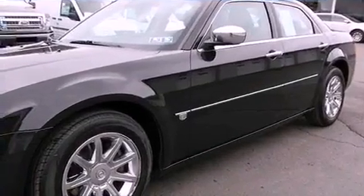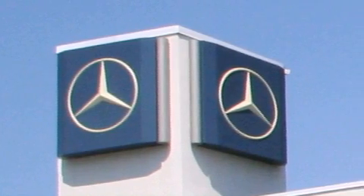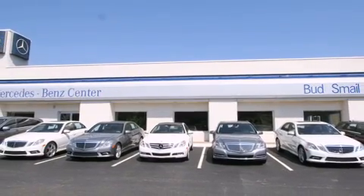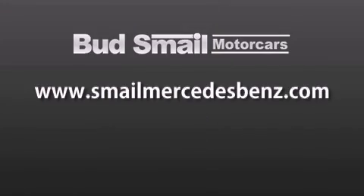Contact us today and schedule your opportunity to see this automobile in person. Bud Smale Motor Cars is conveniently located at 5053 Route 30 East in Greensburg, just half a mile from the Westmoreland Mall. Contact us today to find out about our financing specials and leasing offers, and make sure to visit us at SmaleMercedesBenz.com.